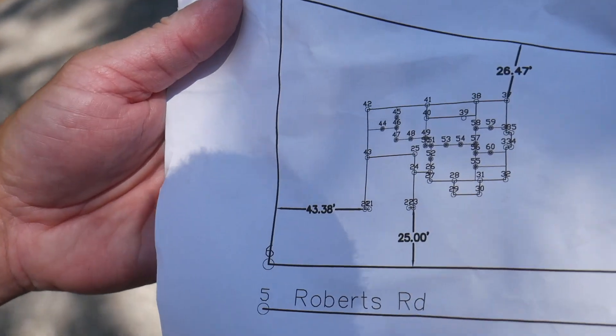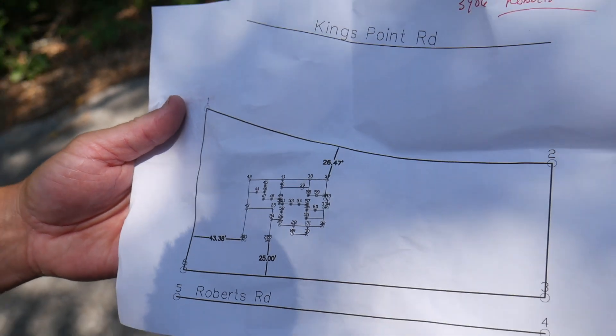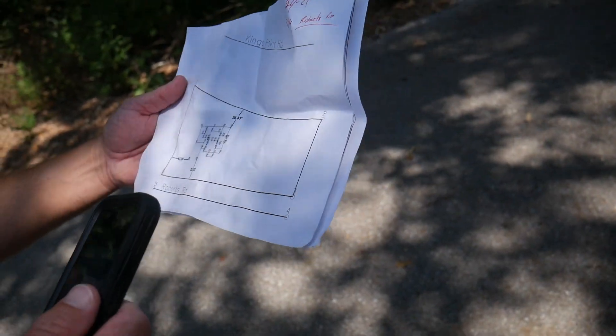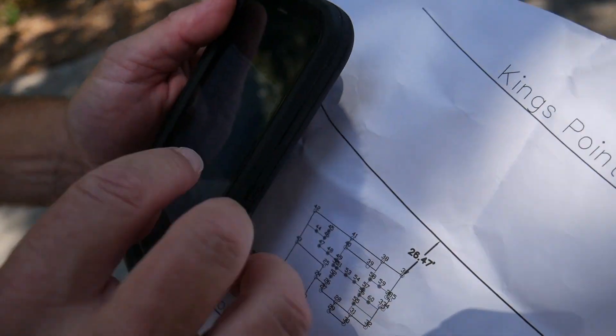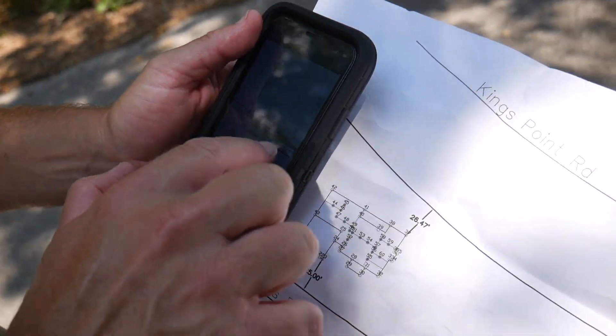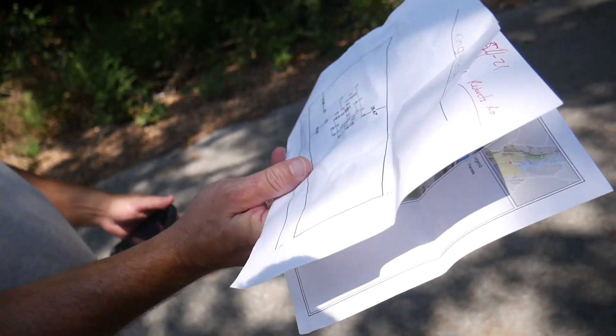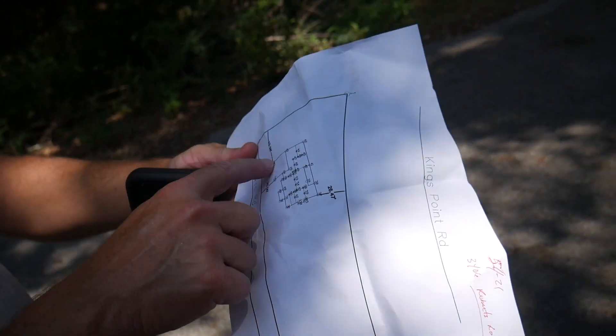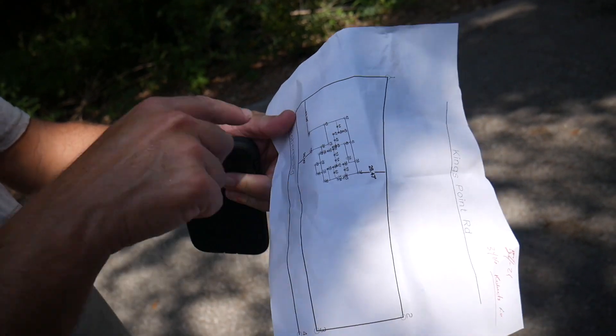So the surveyor is explaining his process: he draws the property up on his computer using eight bearings and distances, then he puts it in and draws the house — smack dab on there. Then he picks a northern and eastern coordinate to position everything precisely.